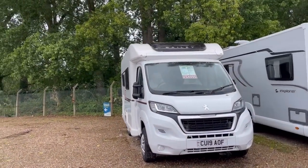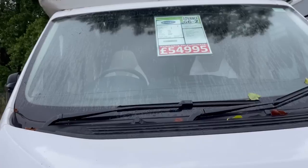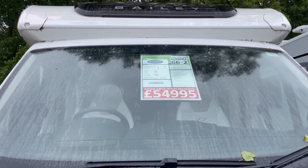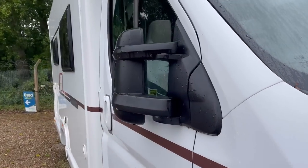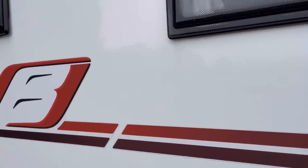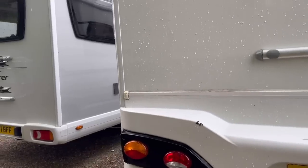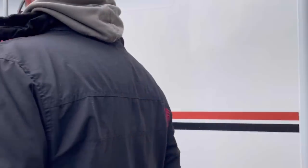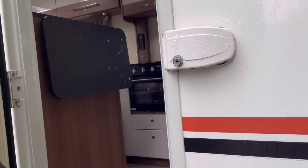This is a 19 plate so that's quite a bit newer than the 66 that we've just been looking at. This has done 13,000 miles. It's an extra four grand. And it says it's three and a half ton, two berths, two seatbelts. It is a Peugeot - a little bit of a cheaper brand. You've got lovely seats inside.